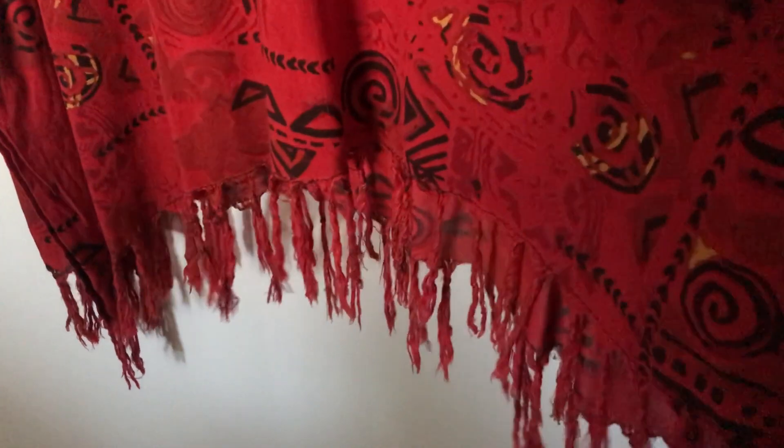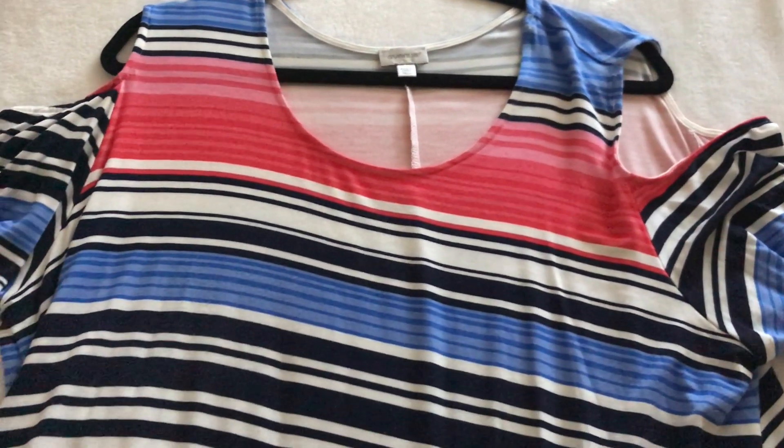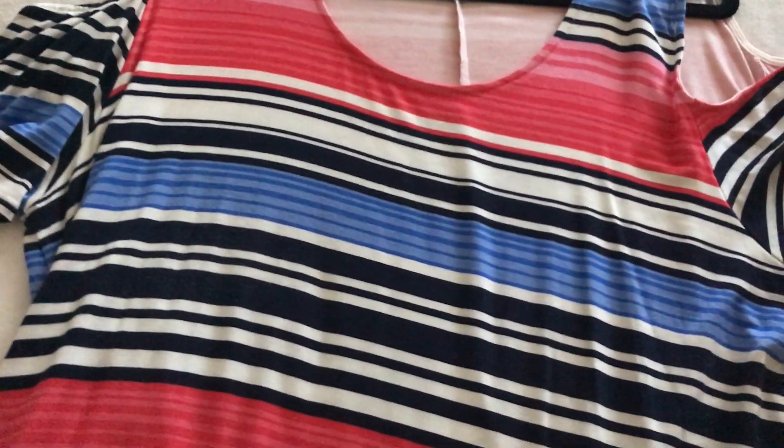This first piece is a long dress, so that's why I decided to hang it up on this door. Down at the bottom it has some fringes, and the sleeve is cut out right here.